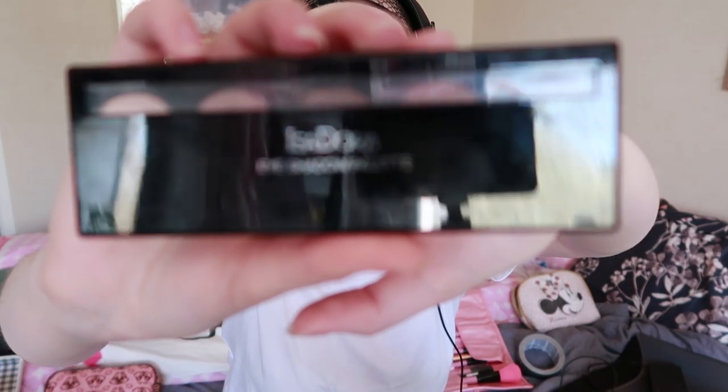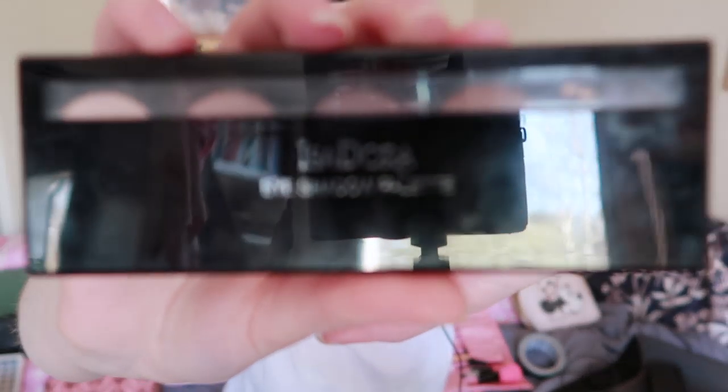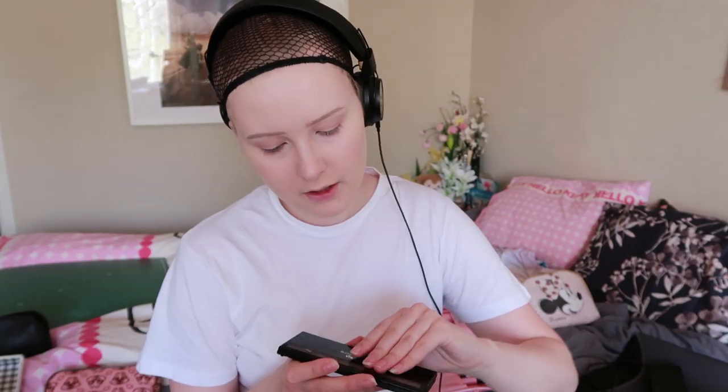We are moving on to eyeshadow. This is kind of my holy grail — Isadora eyeshadow palette, Matte Chocolates. If you have something similar, go with that one. I'm going with a color similar to my own skin tone just to cover my eyelid. I do that with my finger, because I'm a rebel.